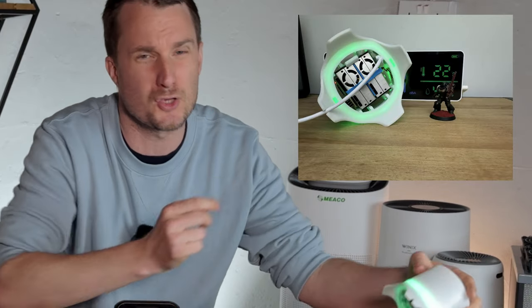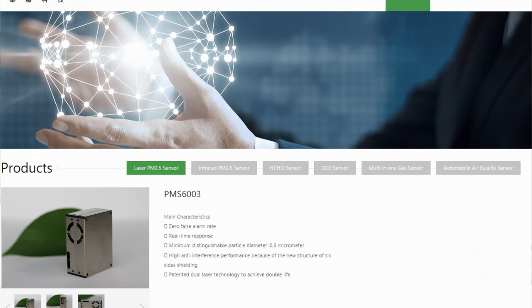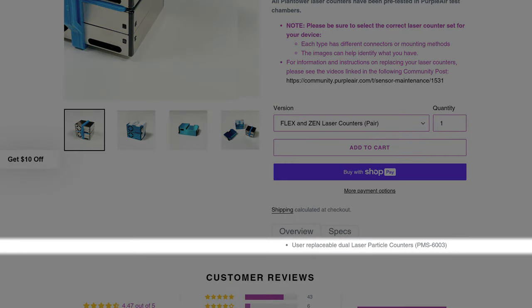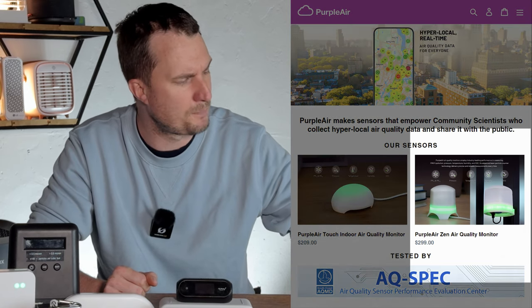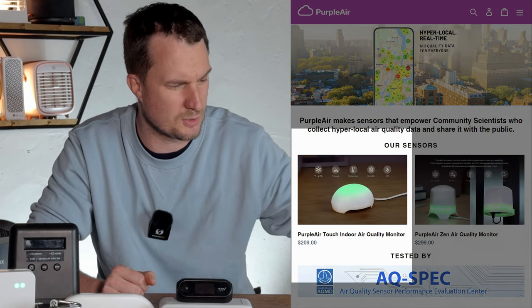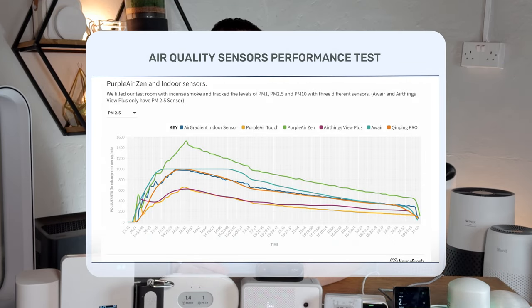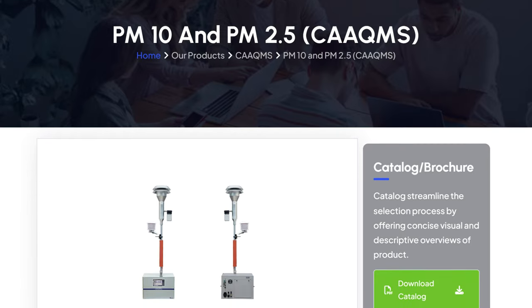One thing I like about the PurpleAir sensors is that the PM sensors themselves are user-replaceable. Since these PM sensors have moving parts, they have a maximum lifespan of four years, so the fact that you can just swap them out is really good. Currently there are two varieties of indoor sensor: the PurpleAir Touch and the PurpleAir Zen. The Zen uses two sensors so it's slightly more accurate but is more expensive at just under $300, while the PurpleAir Touch is slightly cheaper at $200. If budget is no concern, go for the Zen, but the Touch is really good — and both are the most accurate sensors you can get without investing in reference devices costing $10,000 to $30,000.